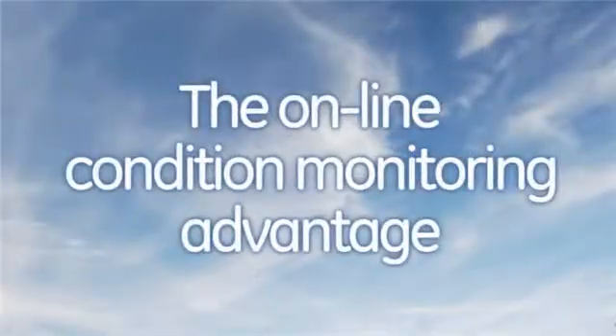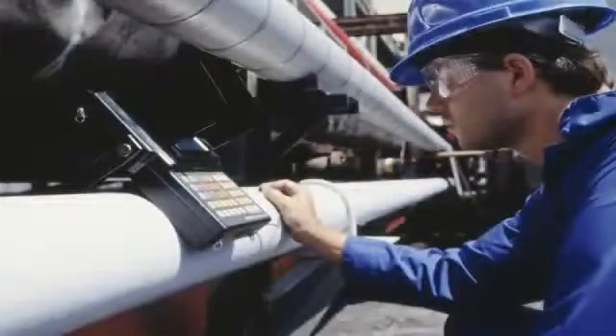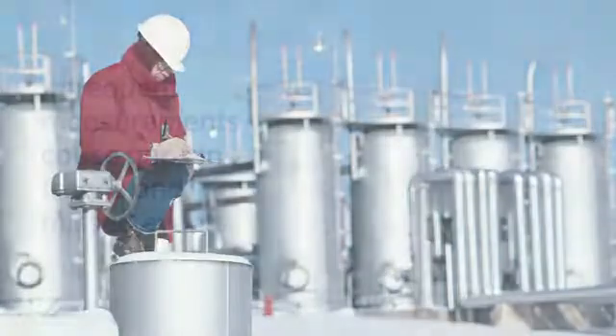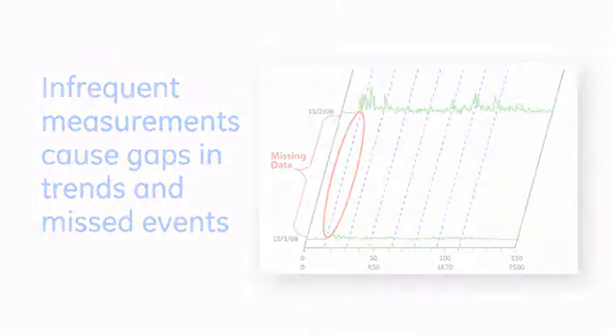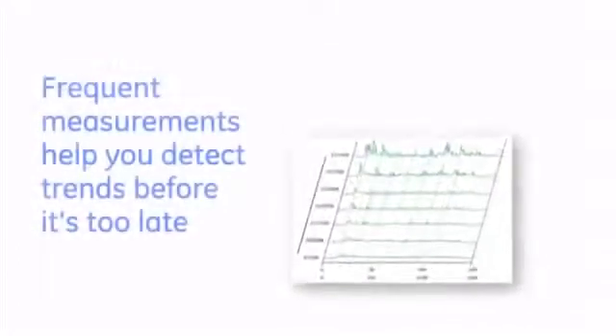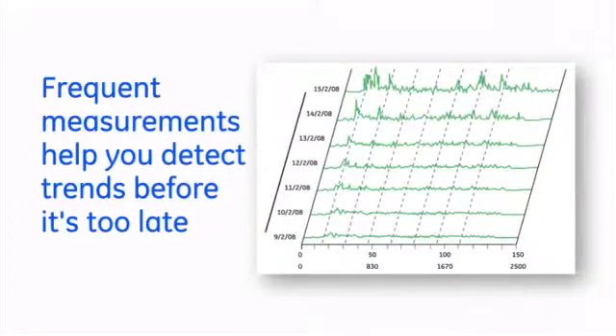The online condition monitoring capability of Essential Insight.mesh provides several marked advantages over portable handheld units — reducing operators' exposure to hazardous conditions and providing more frequent and consistent measurements. With weekly, monthly, or quarterly rounds, you run the risk of missing an event between readings. Without this crucial data, you could only speculate as to what caused a sudden change in process or machine condition.